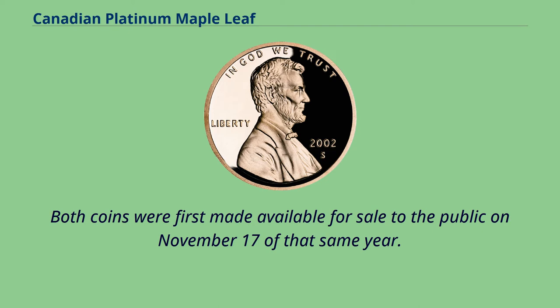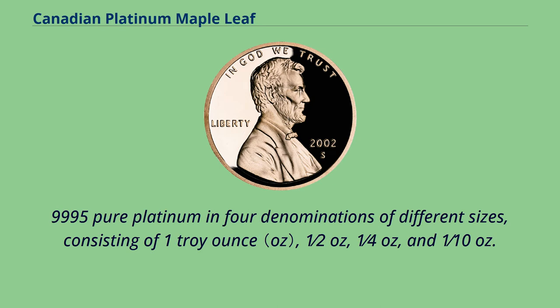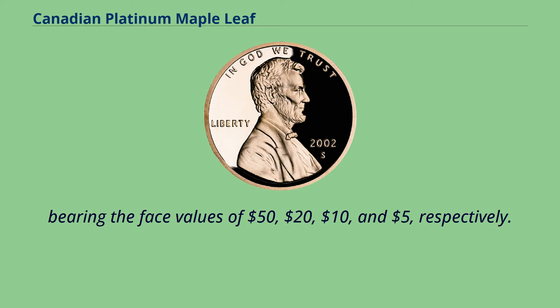Both coins were first made available for sale to the public on November 17 of that same year. The platinum coins were made of 9,995 pure platinum in four denominations of different sizes, consisting of one troy ounce, half an ounce, one quarter of an ounce, and one tenth of an ounce, bearing the face values of $50, $20, $10, and $5, respectively.